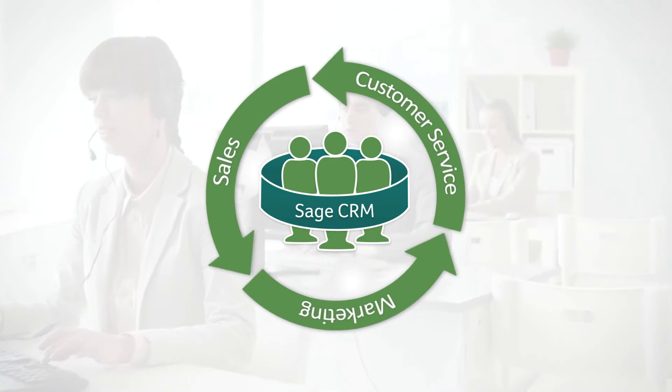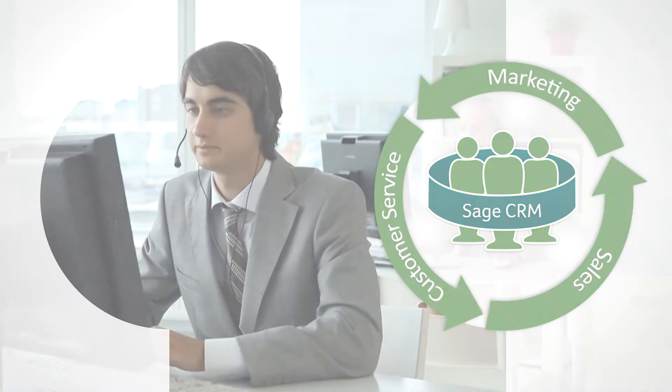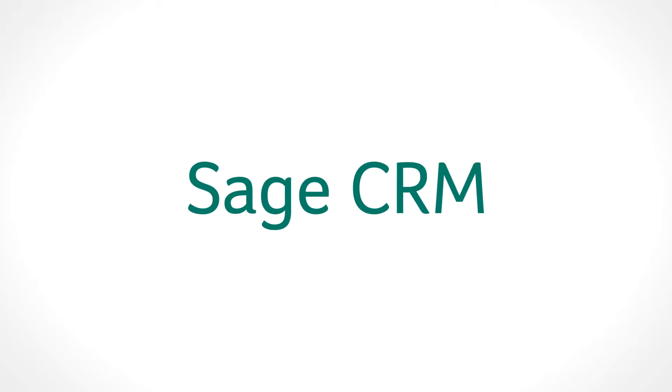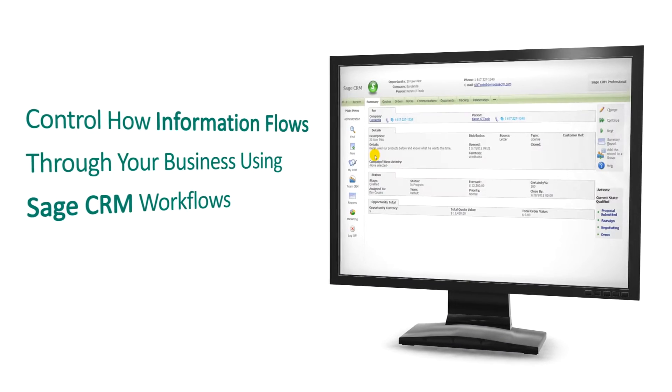Imagine having complete transparency over the activities of a given department or over a specific job. Sage CRM gives you the tools to set up tightly controlled systems for how information progresses through your various departments.